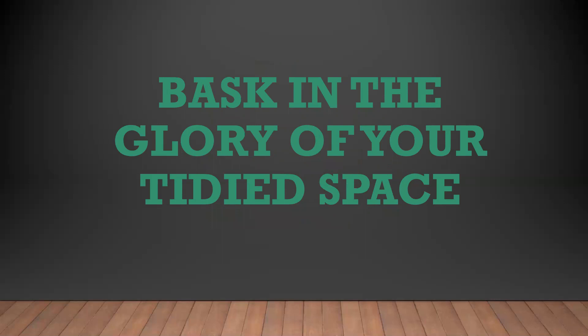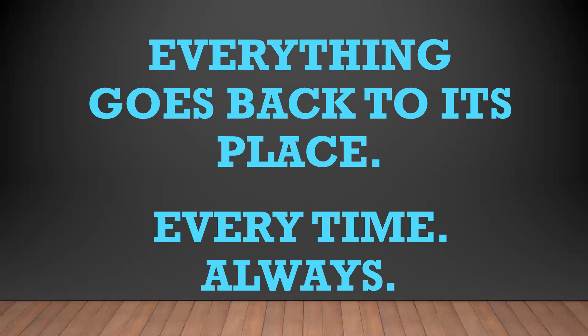Step ten: once the items are all in their homes and leftover items are gone from your space, take a step back and admire your work. Seriously, bask in the glory of your accomplishment. You worked hard to make this happen, and if you honor that effort and commit to keeping it this way in the future, you're more likely to do so. Everything goes back to its place — every time, always.